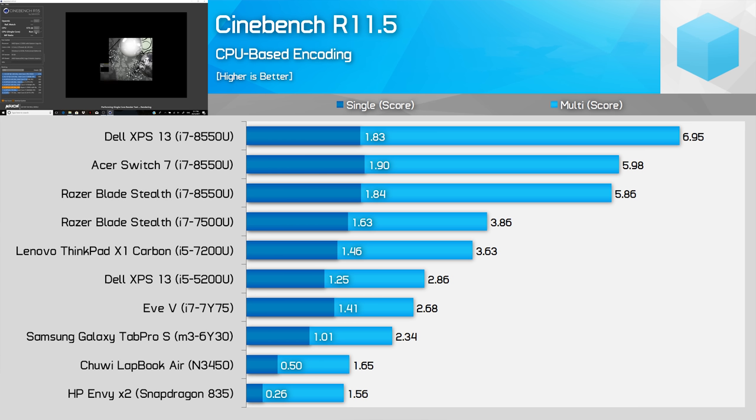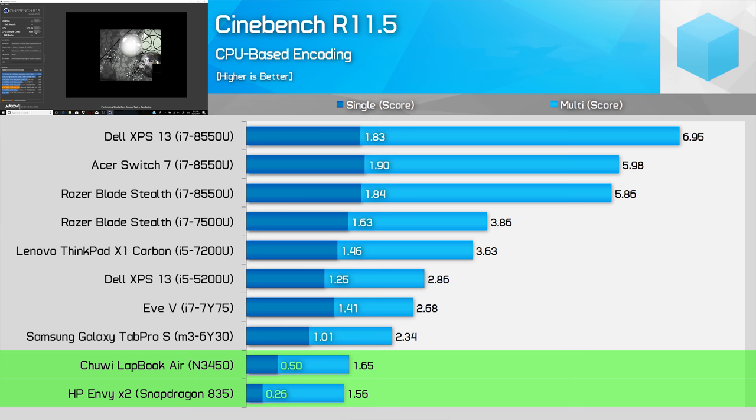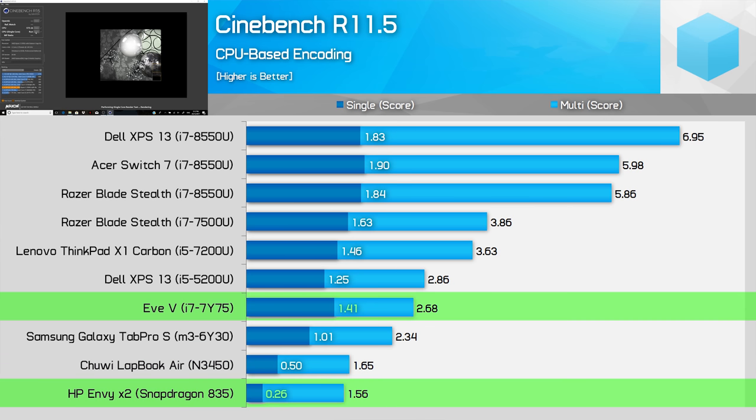It doesn't get better in Cinebench R11.5 — we had to go back to R11.5 testing as there is actually a 32-bit version of that benchmark. The Snapdragon 835 is more competitive against the N3450, but the N3450 still pulls ahead by 6%. The i7-7Y75 more than doubles its multi-core performance. Forget about comparing it to something like the i7-7500U or i7-8550U — it just gets obliterated. On a more concerning note, single-core performance is extremely weak from the Snapdragon 835 while running emulated workloads. The N3450 doubles its single-thread performance while the i7-7Y75 is more than five times faster. Absolutely dire results for Windows on ARM emulation.